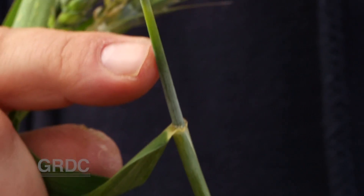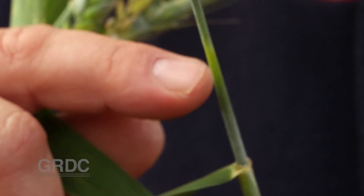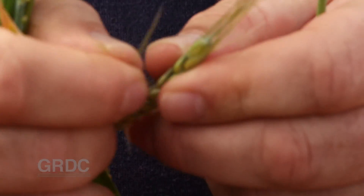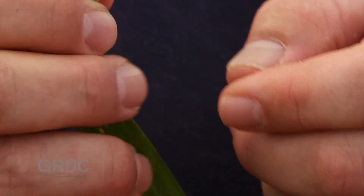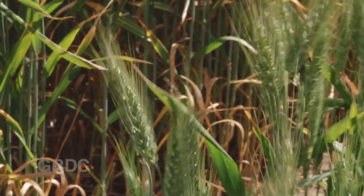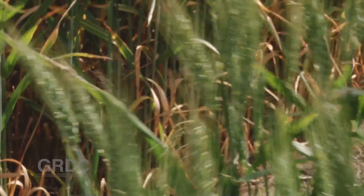To work out your options, Andrew Parkinson advises first determining the severity of the damage. If your wheat is at the first or second node stage, check stems and make an assessment of available soil moisture and how long the season still has to run — it could be possible for the crop to recover. Late frosts at head emergence, flowering, or grain fill will impact yield and grain quality.